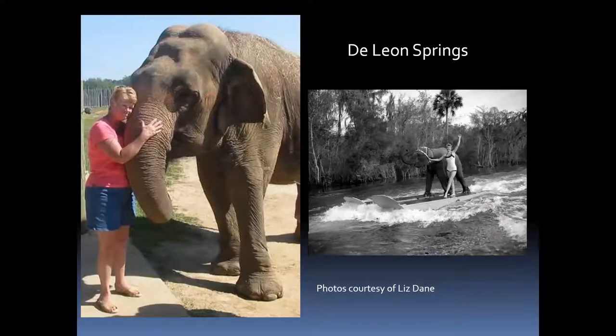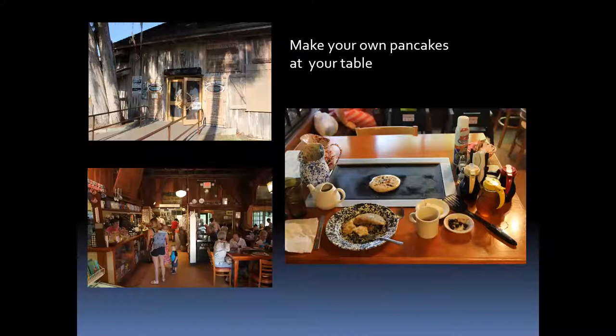De Leon Springs is open now. They used to have an elephant skiing act with a woman named Liz Dane, who performed it in high school in the late 1950s. I called and interviewed her — her family sold the elephant when she went off to college, but she tracked it down about fifteen years ago at Wild Adventures in Valdosta. The elephant remembered her and they had a big reunion; the elephant has since died, but at least she got to reconnect. At De Leon Springs you can make your own pancakes at your table in a restaurant built in an old grist mill — seven kinds of batter. You pay a good price to make your own food, but it's a lot of fun.